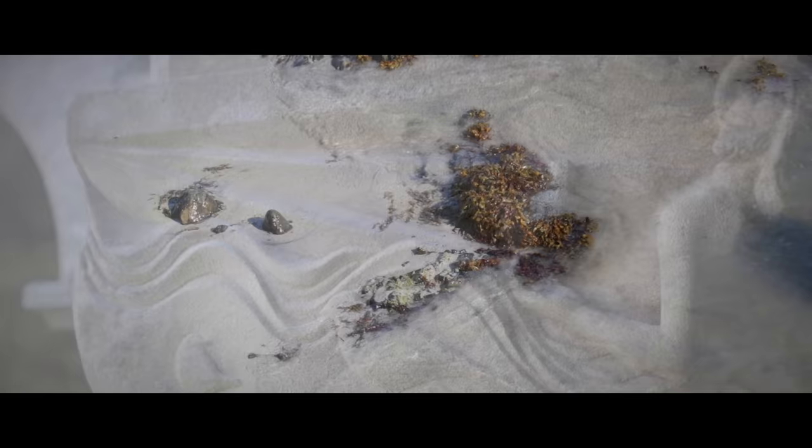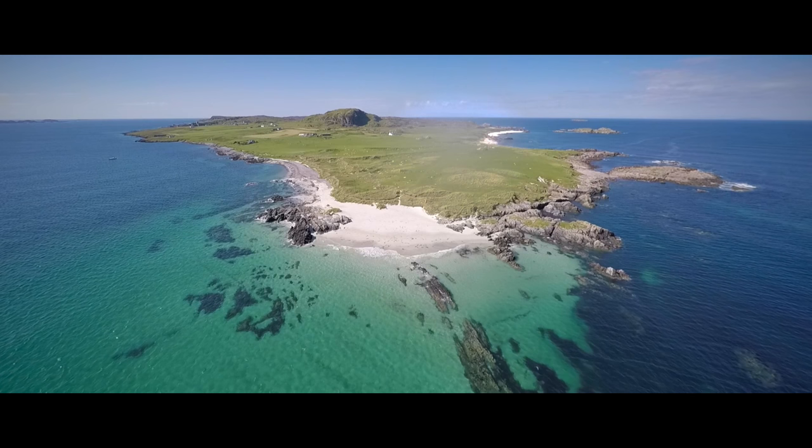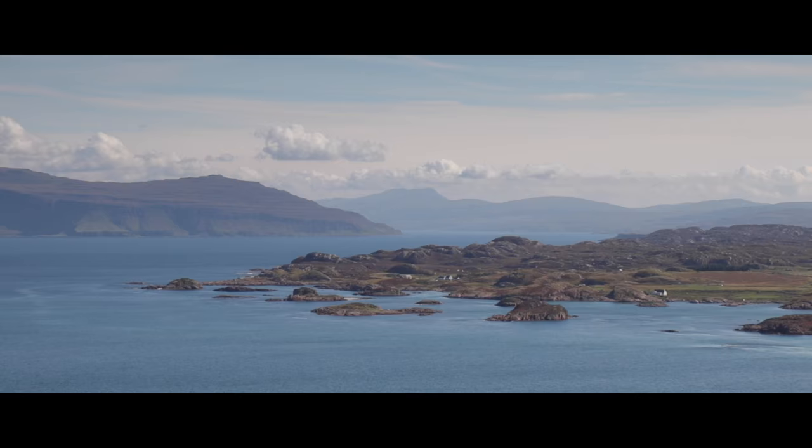After visiting the Abbey, you can explore some of Iona's fantastic beaches. To the north, Tràigh Bhàn is a stunning expanse of white sands. The energetic visitor can walk to the top of Dun I, the island's highest point, which has great views back over to Mull.